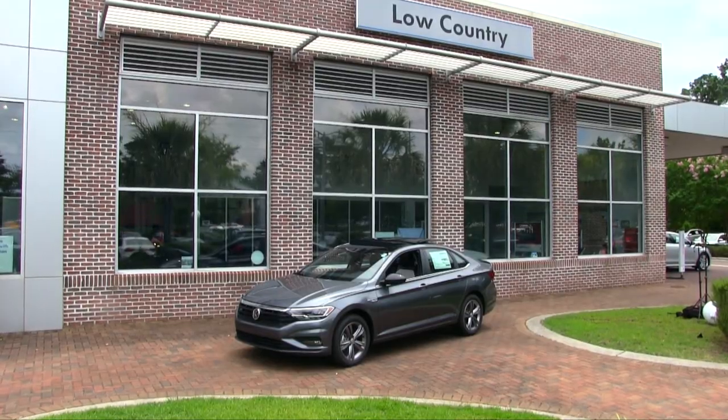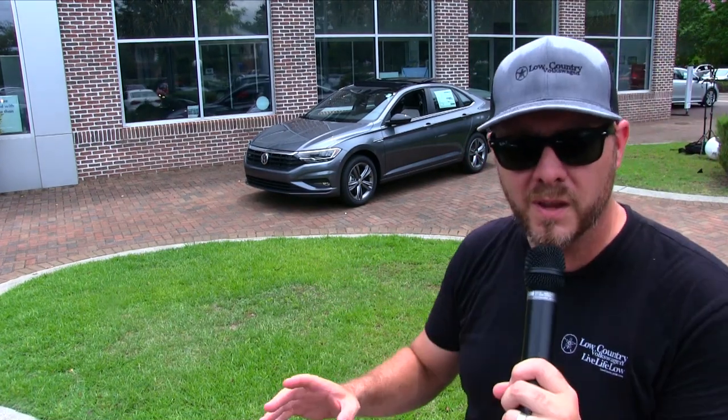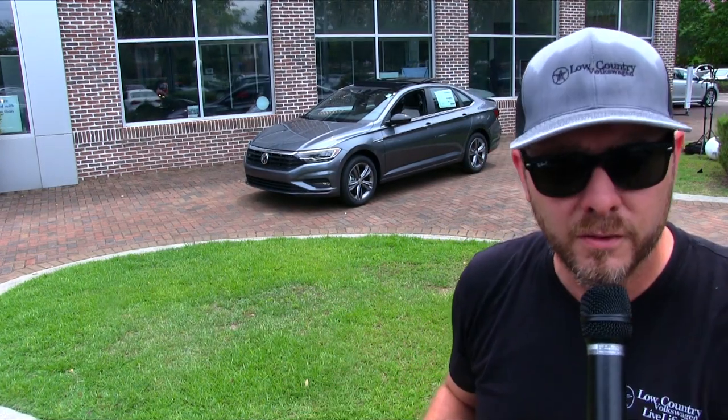Today I am proud to bring you the 2019 Volkswagen Jetta R-Line. We've been waiting quite some time to do this review and finally today we have our chance. If you like the new body style Jetta, you're going to love the R-Line. We're going to go through the exterior, interior, the options, wheels, trunk space, features — a little bit of everything. Let's have a good time doing it here today at Lowcountry.